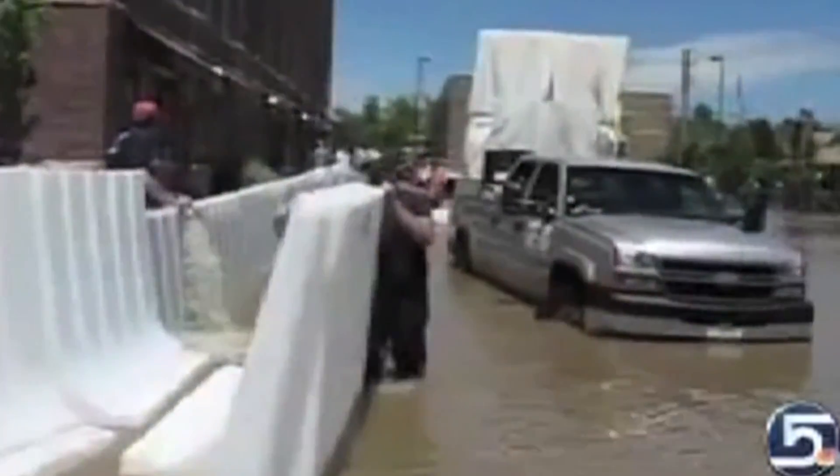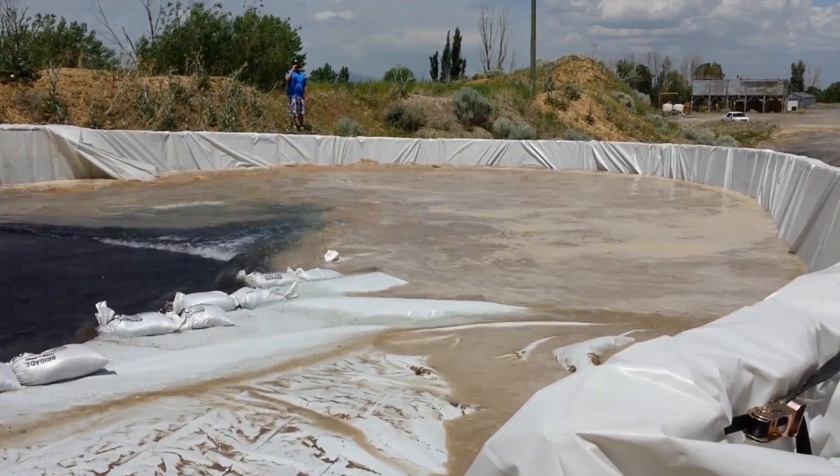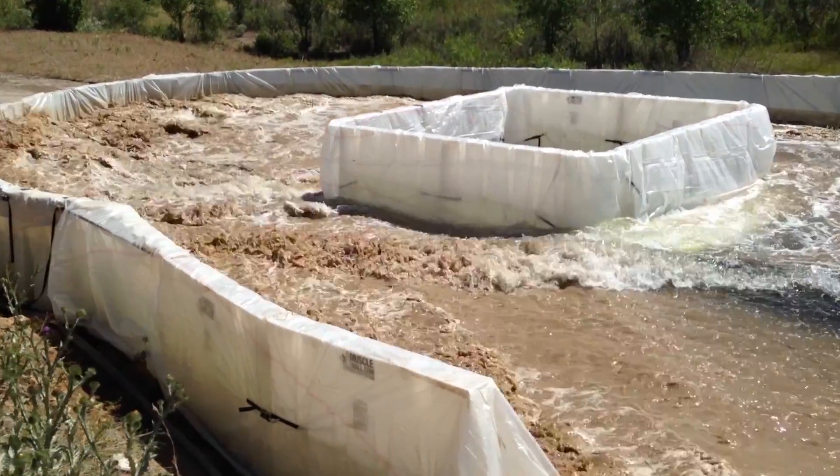Sandbags are extremely labor, time, and cost intensive. According to the Army Corps of Engineers in the United States, the true cost of sandbags after all associated costs is $2.50 to $5 per bag. With one 4-foot Muscle Wall replacing 468 sandbags, one wall would equate to anywhere from a quarter to a half the price of sandbags.